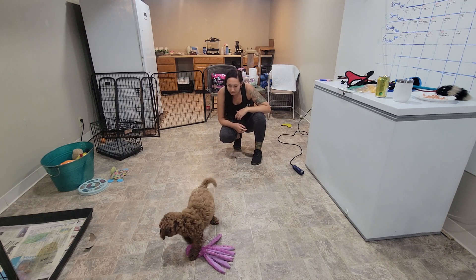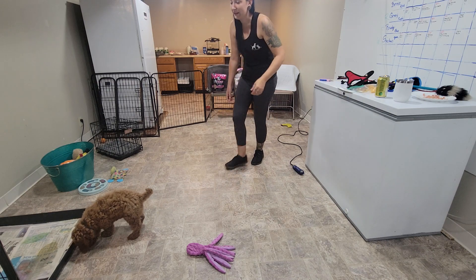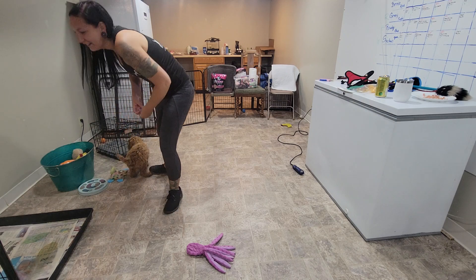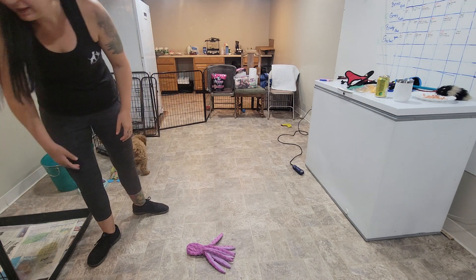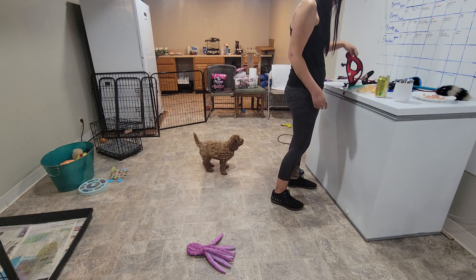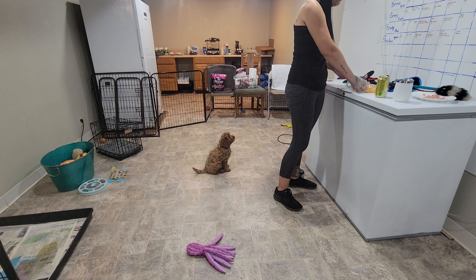Good boy, Henley. All right, so we're going to get started the same way that we did last week — by charging the marker word. We're going to do that for a few reps.